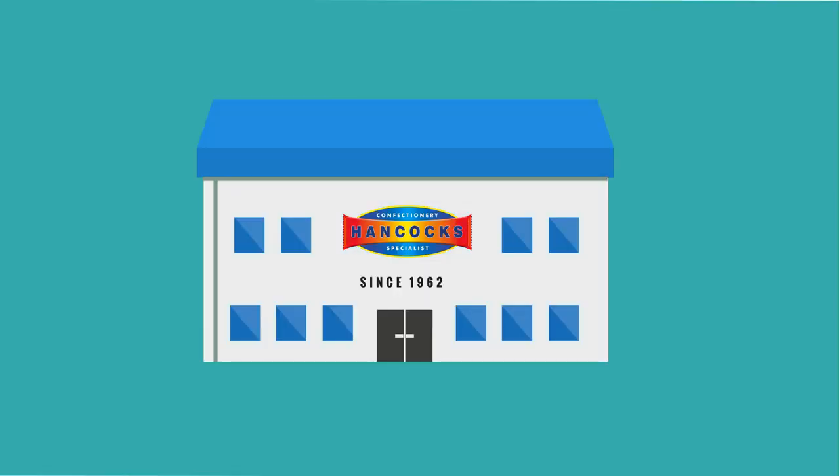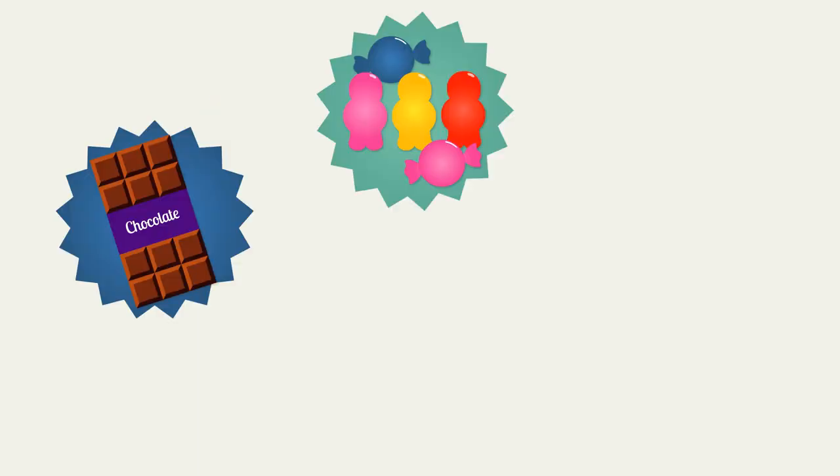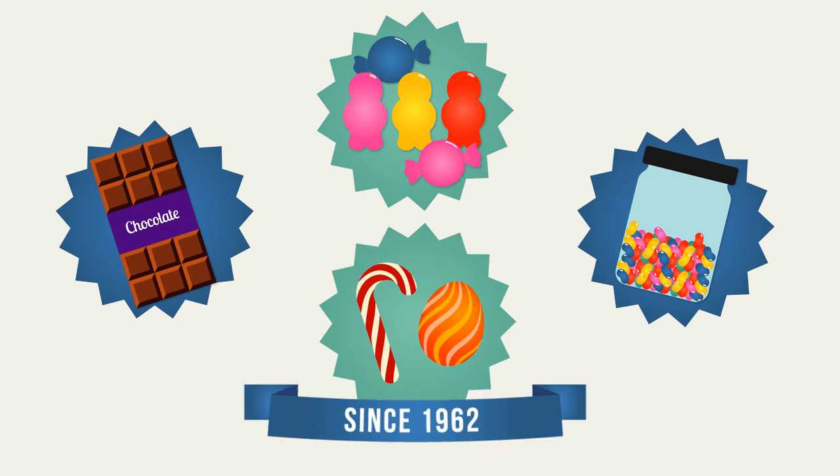At Hancock's Confectionary, we've been offering our trade customers the biggest range of chocolates, sweets, wholesale pick and mix, and seasonal confectionary since 1962.